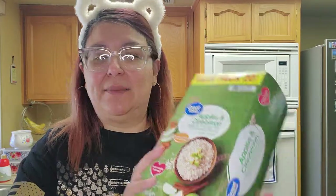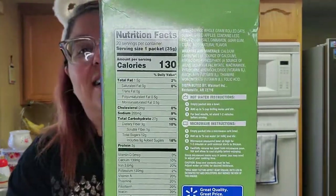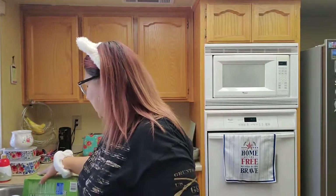I went ahead and grabbed some oatmeal. I love having oatmeal in the morning. This was $2.98 and you get 20 packs of the apple and cinnamon. These are so good — I highly recommend this flavor. I went ahead and grabbed that one. I put this over here because I have quite a bit of stuff to show you guys.